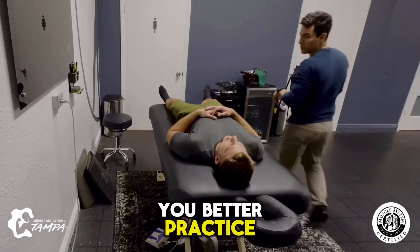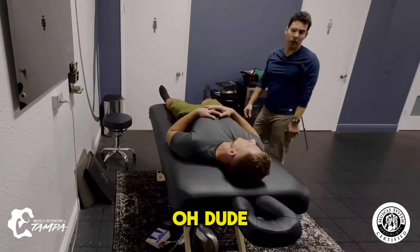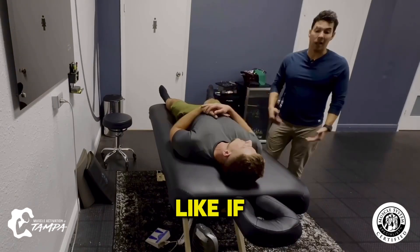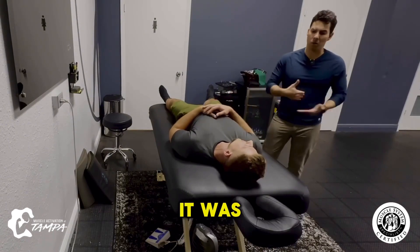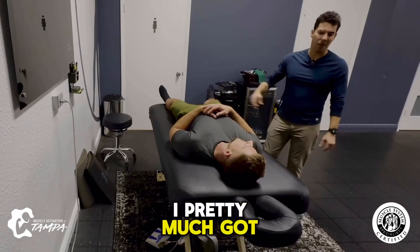I imagine that the longer you've been in practice, the more intuitive you become with somebody's body as you're working with them. Oh, dude, that is 100% true. Like, if I have a day full of regulars, like today was easy — it was a bunch of regulars, like you. After three sessions, I pretty much got it figured out.